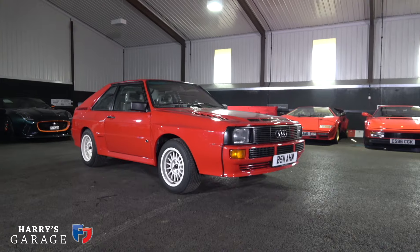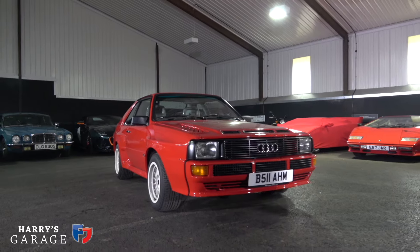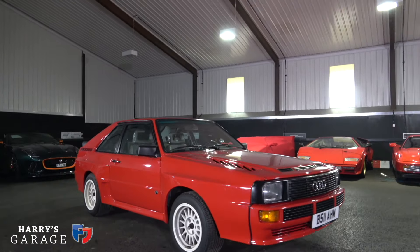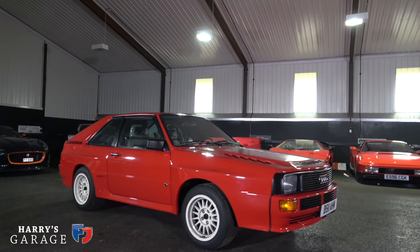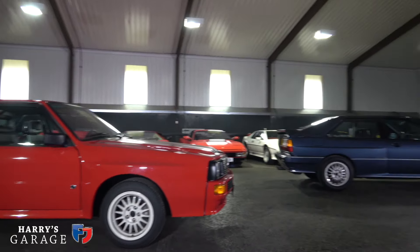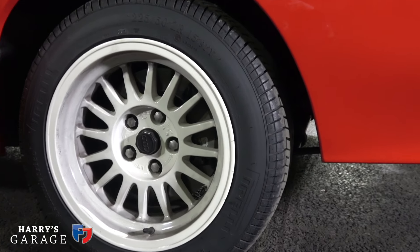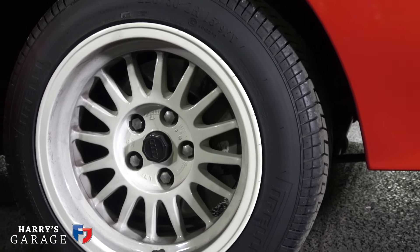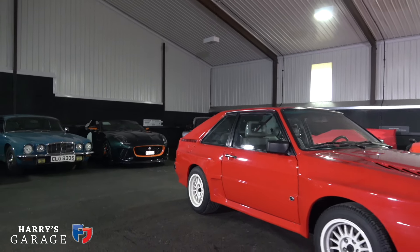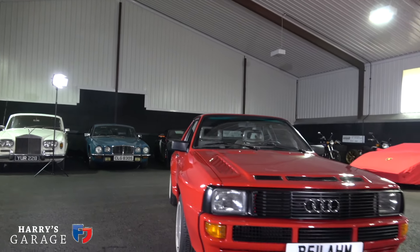The other striking thing about the Sport Quattro is how high it sits - it's obviously a rally special, so it's not tied down as you'd expect. It looks a little odd on its 15-inch wheels today, though the 10-valve was also on 15-inch wheels. The Sport Quattro runs 225/50x15 tyres rather than 205 on the standard Quattro. It has a dramatically wider track and fully adjustable suspension.